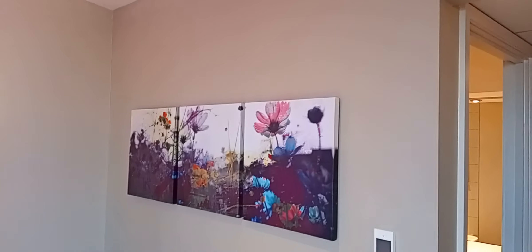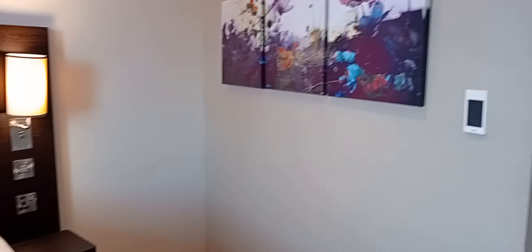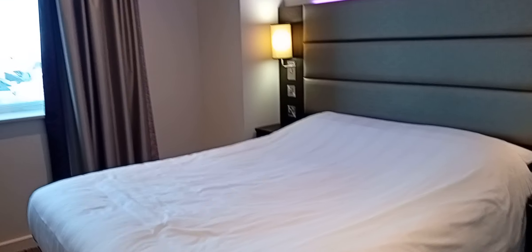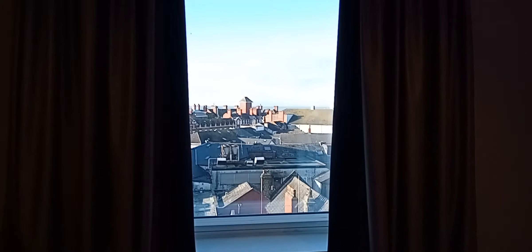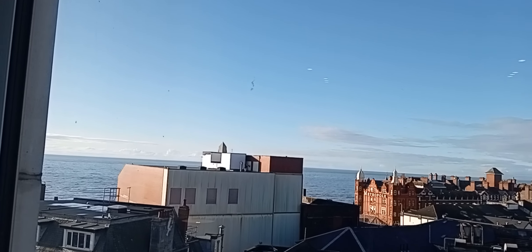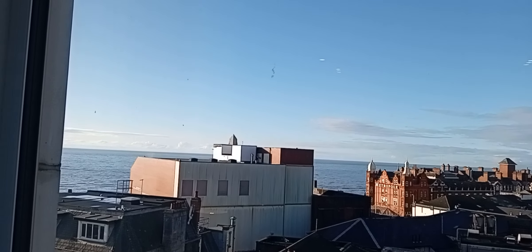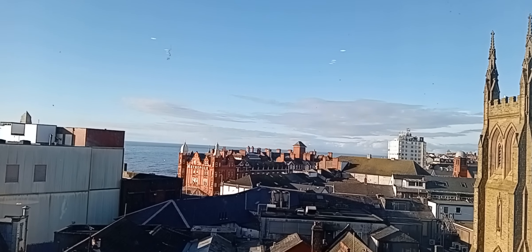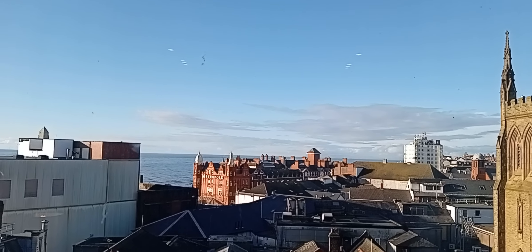Some lovely decor, nice and clean. Usual wall lights. Nice size bed, nice and clean. And you've got the views outside — they're amazing. You can see the sea in the background and the waves. You've got the Metropole Hotel just across there, and all the rooftops.